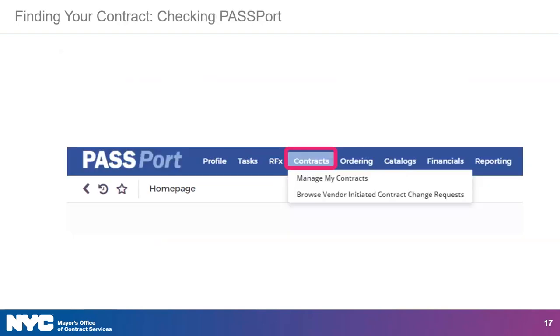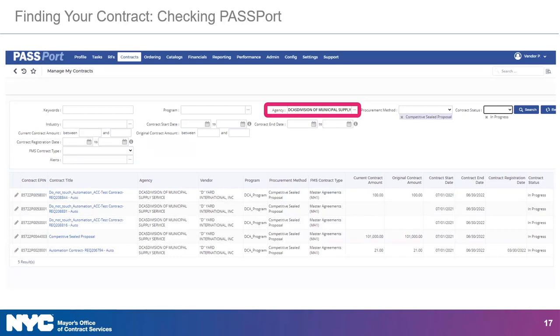In method two, you will log into your Passport account, click Contracts from the top navigation menu, and select Manage My Contracts from the dropdown. From there, you'll conduct a search that filters your contracts by agency, procurement method, contract status, or other criteria. Once you've located the contract, click the pencil icon next to the result to enter the contract screen.